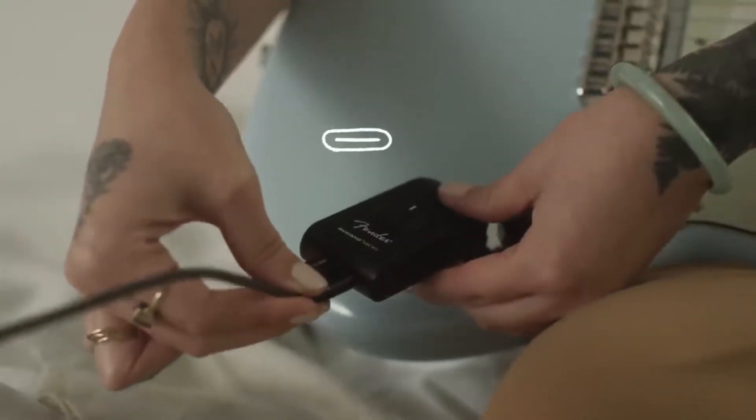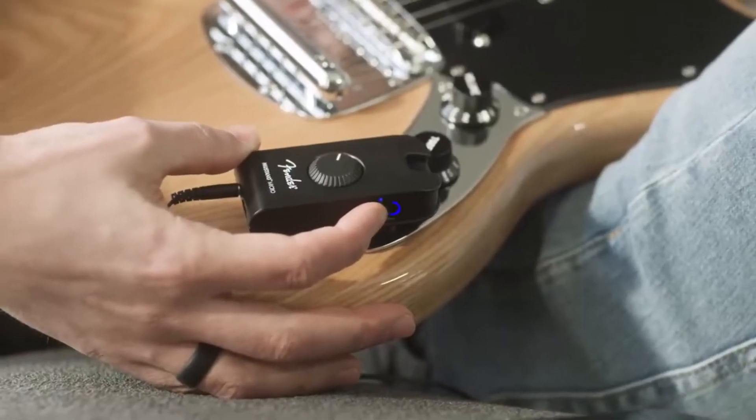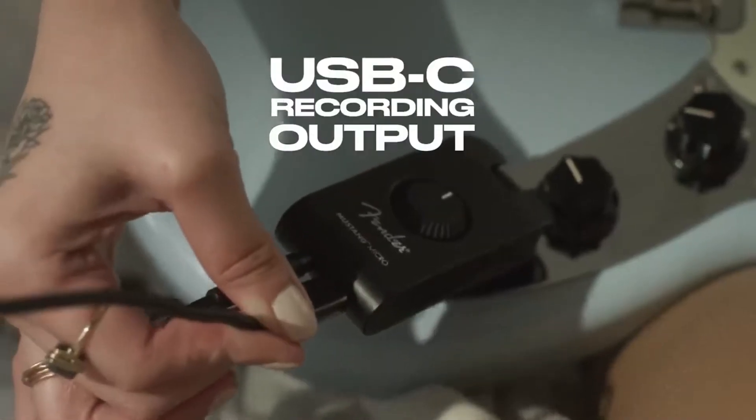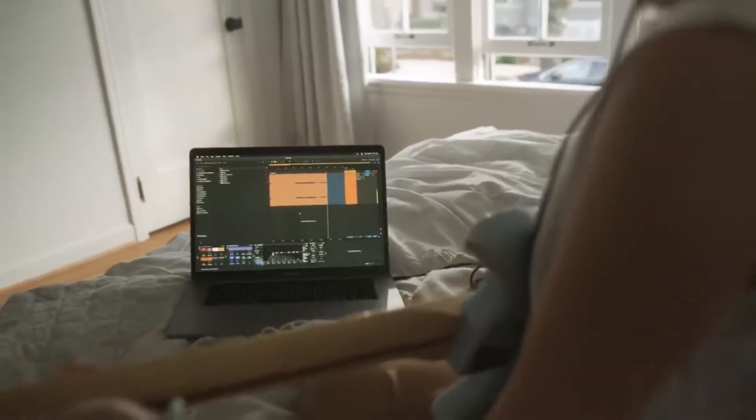Using rechargeable batteries and intuitive controls, it offers Bluetooth play-along abilities so you can practice quietly. Finally, with a recording output to your Mac or PC, it's easy to connect your USB and save your songs.